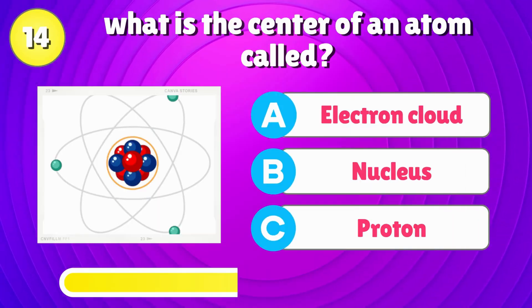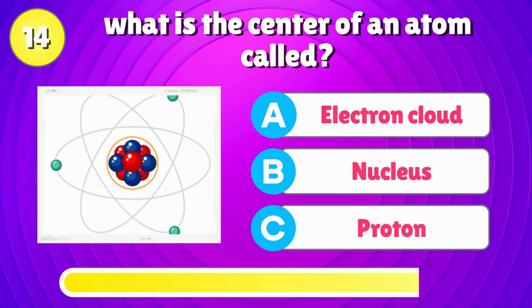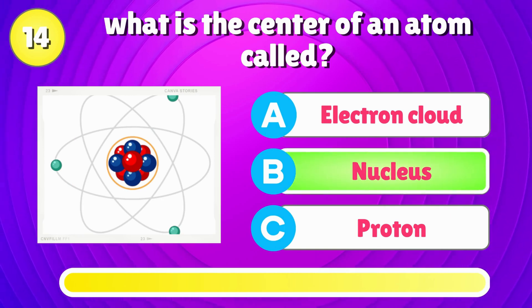What is the center of an atom called? Right answer is, nucleus.